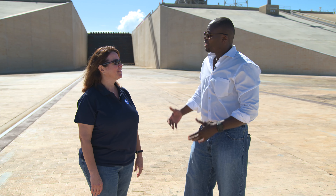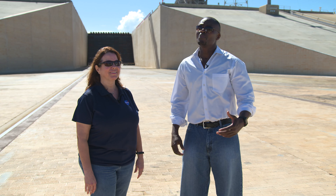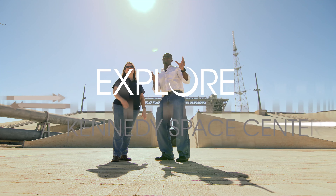Thank you, Regina, for coming out and sharing all this knowledge with us about the pad. I'm Yves Lamothe from the Kennedy Space Center, our multi-user spaceport, and we're getting out of the trenches — the Flame Trench.